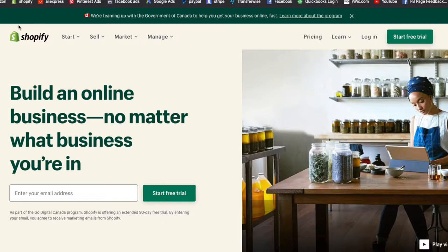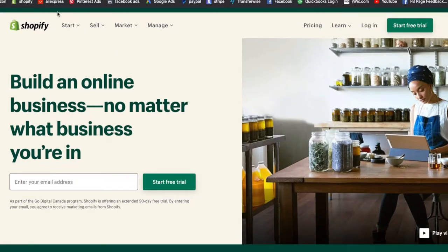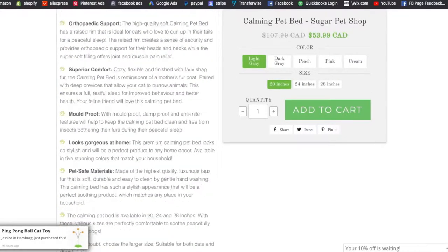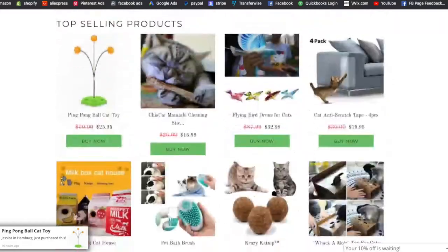So when it comes to dropshipping, how does it work? The dropshipping business model is quite simple when you break it down. You go and you host a store using Shopify, which is a hosting platform for websites — basically like Amazon, but with Shopify you can sell using your own store. You create an online store and then you can start selling products.